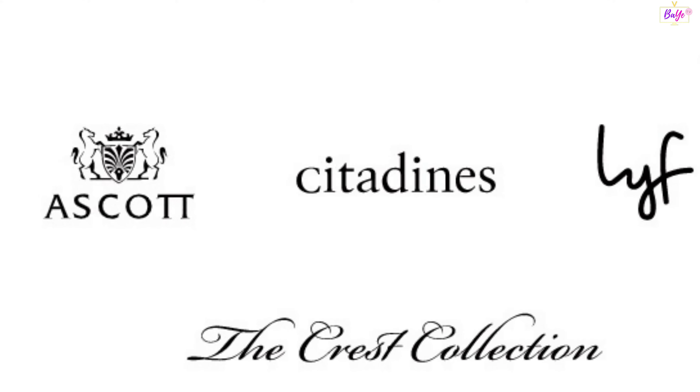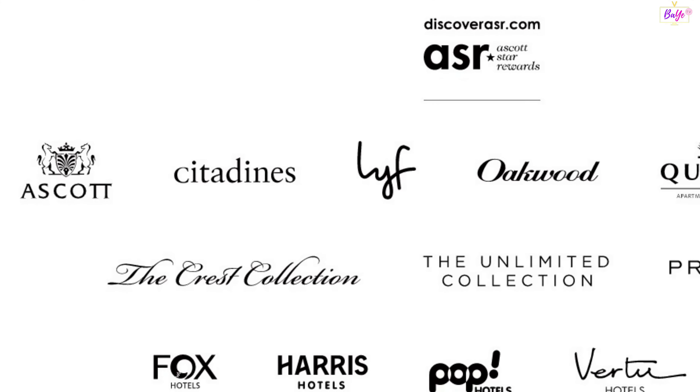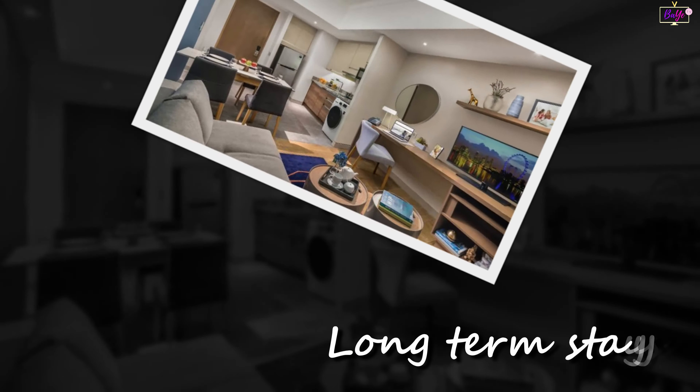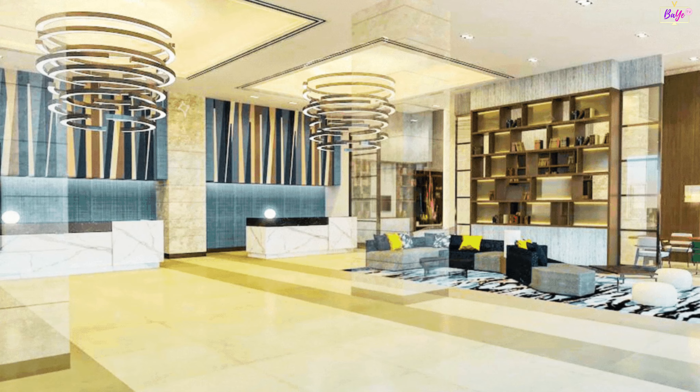Welcome to BAE TV! Here we give you our views and verdicts on food we have tasted, places we have visited, and anything under the sun we have tried and tested.